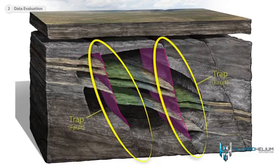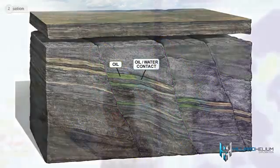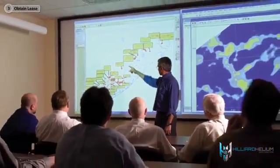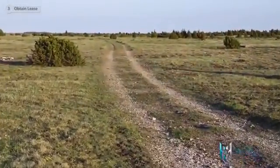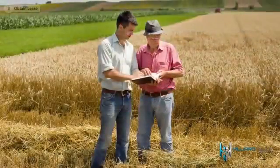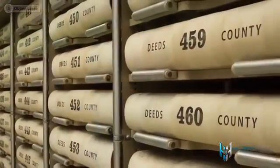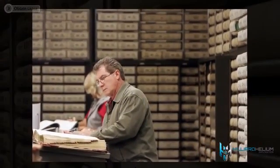Seismic can also verify information seen on other prospect data to determine whether a trapping mechanism for the hydrocarbons exists within the formation. Once a prospect area has been selected, the right to drill must be secured by leasing the mineral rights of the desired property from the landowner or mineral owner. In some cases the landowner may no longer own the mineral rights, so an experienced landman is needed to research deed history and negotiate leases.